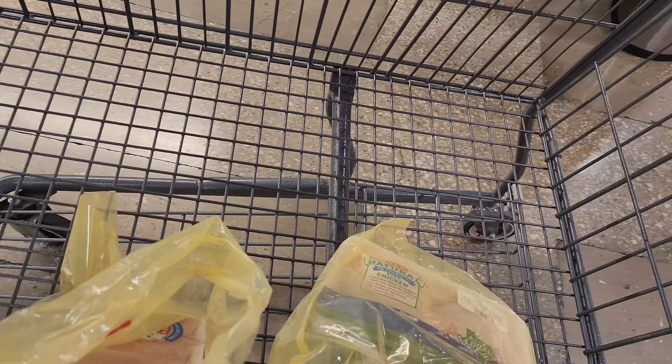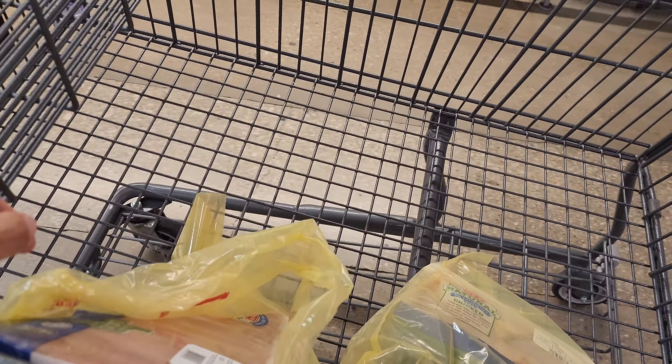Okay so I got the meat here. Spend $20, get $4 off, I believe.